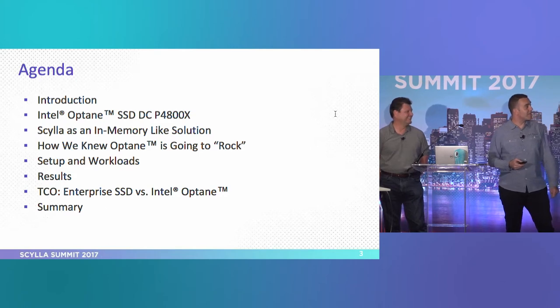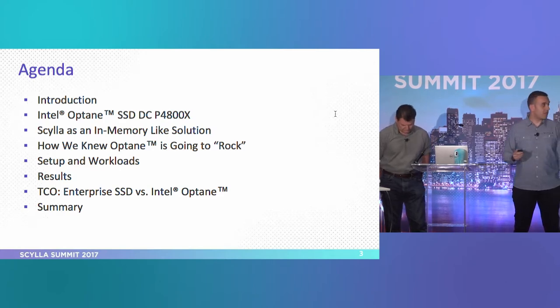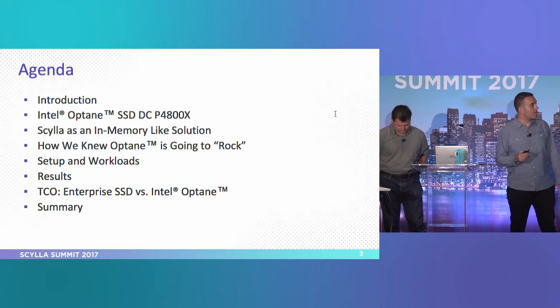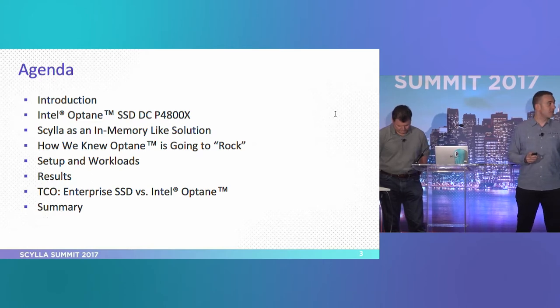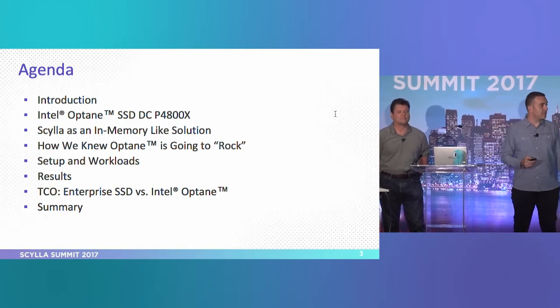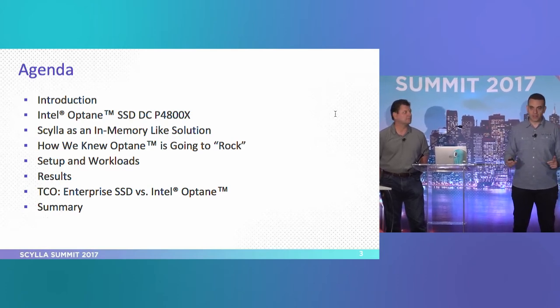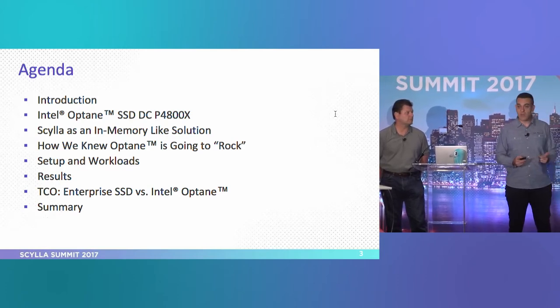Today Frank is going to talk about Intel Optane in detail, which he knows best. And I'm going to talk about Scylla as an in-memory solution and how we knew that Optane is going to rock — the testing we did, the performance testing, the setup, the workloads we used, the results, and the TCO and why it's so good.